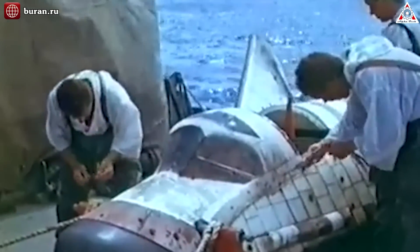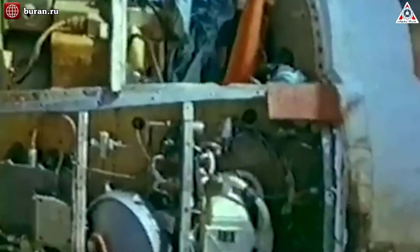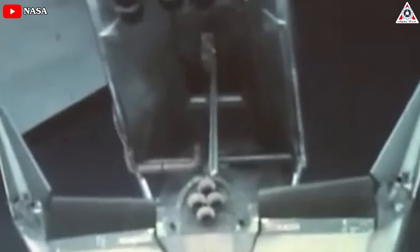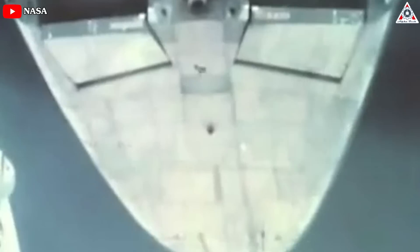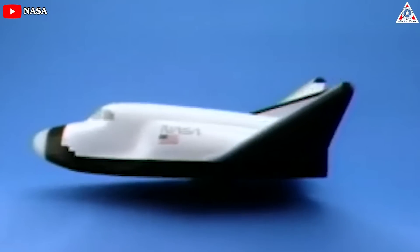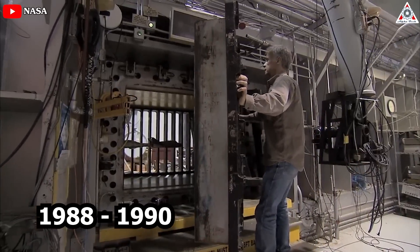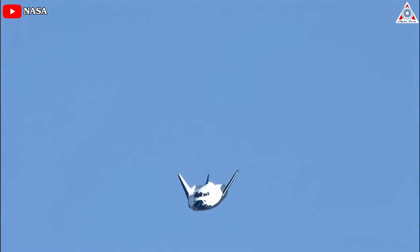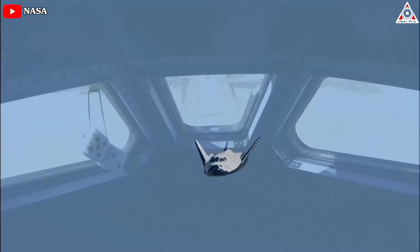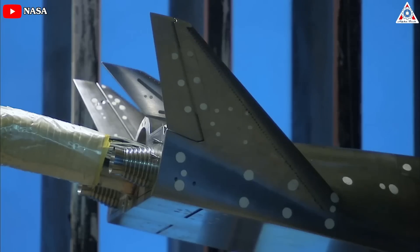From 1986 to 1988, NASA LARC took what they had learned from the BOR-4 reverse engineering efforts and combined that with their in-house experience with vehicles like the HL-10, and they developed the HL-20 design. Then from 1988 to 1990, the HL-20 was further refined and studied for application to NASA's Personal Launch System, or PLS, program, with extensive wind tunnel and aero heating testing.